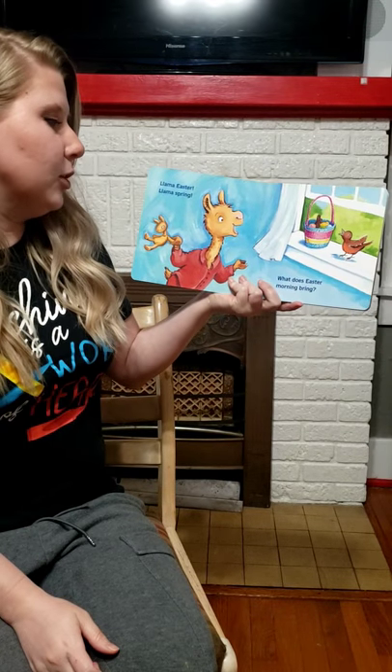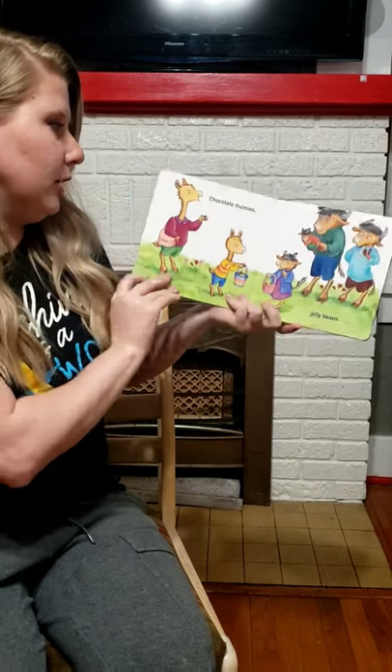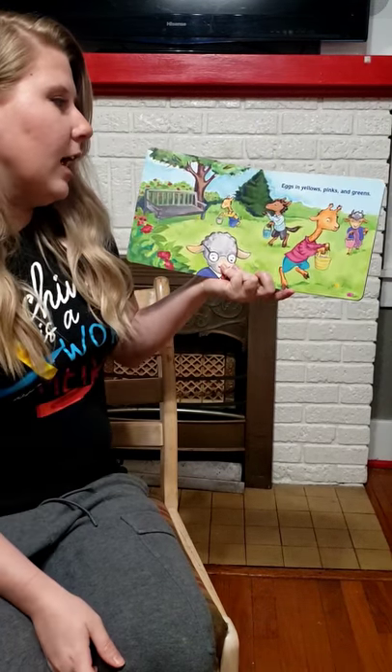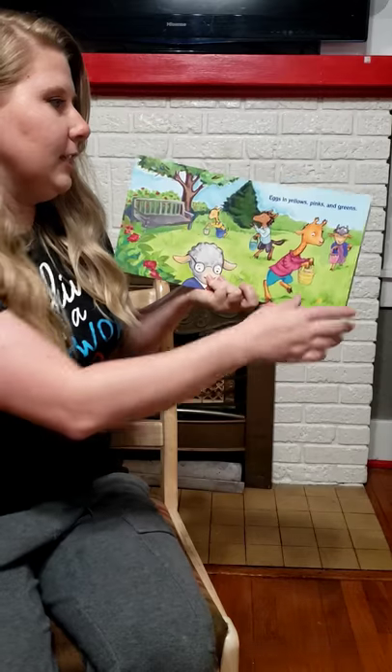Llama Easter, Llama Spring, what does Easter morning bring? Chocolate bunnies, jelly beans, eggs in yellow, pink and green.